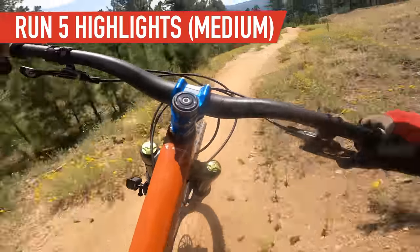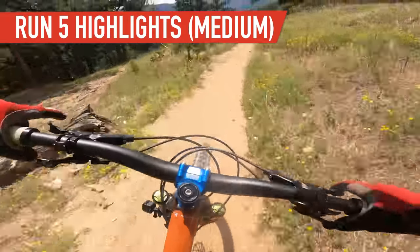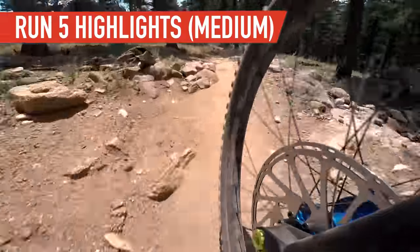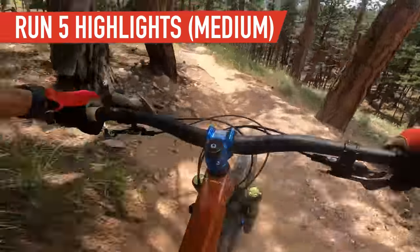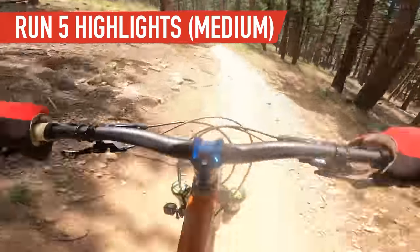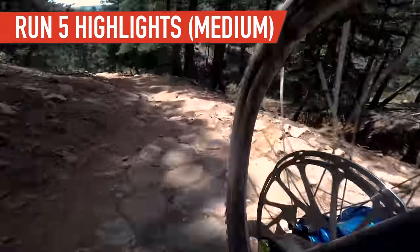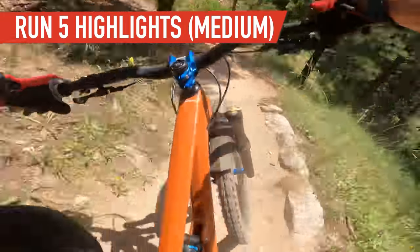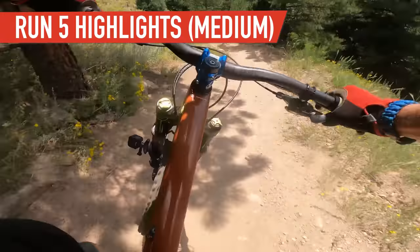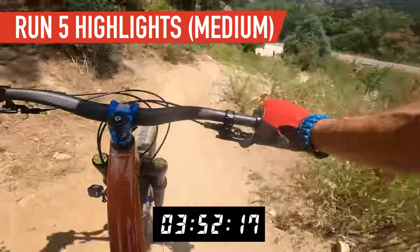I'm going to try to take some of the more inside lines on the bigger bike. On the small bike I couldn't stay inside there like I could on the small bike — shouldn't say couldn't, didn't. Riding way within what's comfortable, so maybe 85% speed, so that we're really looking at the bike and not me and how I'm feeling.